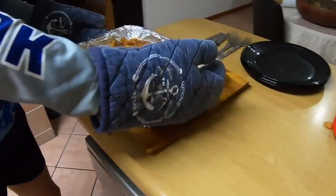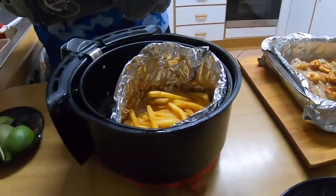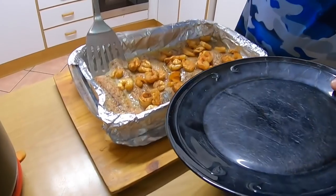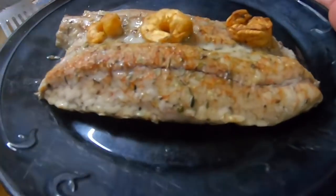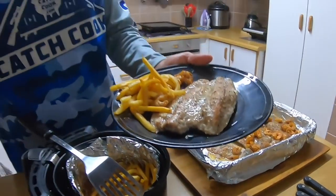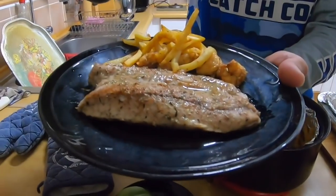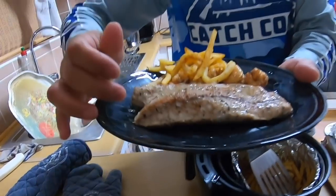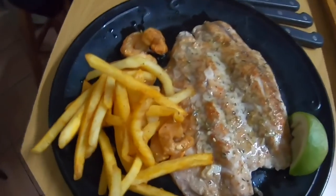There we go — all this is done at the same time with the chips. Here we've got some of our homegrown limes. Take the lime wedge and squeeze it all over. Voila! Look at that — lovely. Thank you very much for watching, see you guys on the next episode.